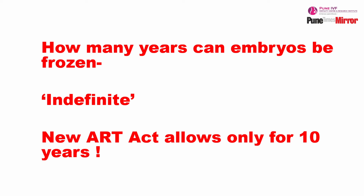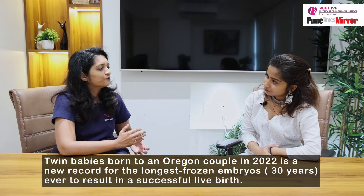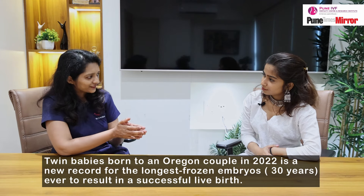We keep the embryos frozen for up to 10 years as per the recent ART guidelines. The longest frozen embryos ever to lead to a successful birth is 30 years — recently, in the year 2022, a successful birth happened from embryos which were frozen in 1992.